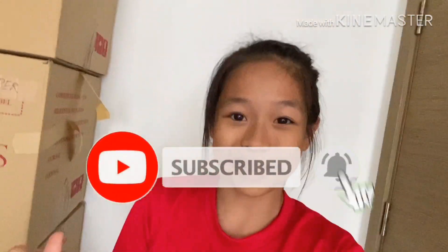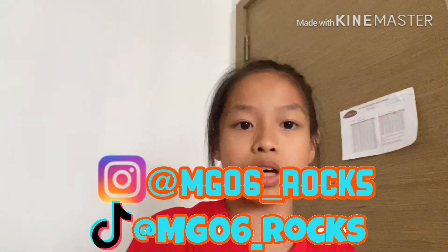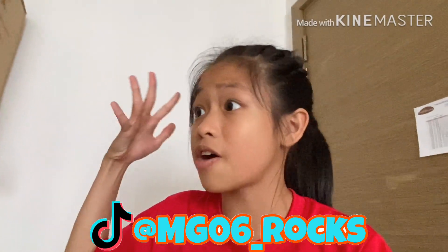Before we get into the video, make sure to give this video a thumbs up and subscribe to my YouTube channel with the notification bell. Follow my Instagram account and TikTok too. Comment on any of my Instagram posts how many bedrooms and toilets you think there are in this new house and also in the old house — make sure to drop your comment over there.